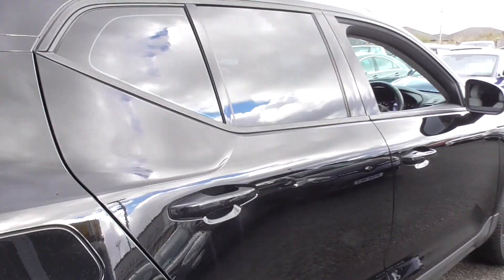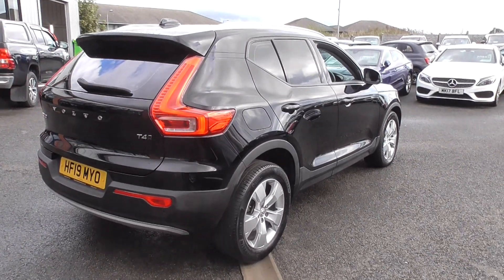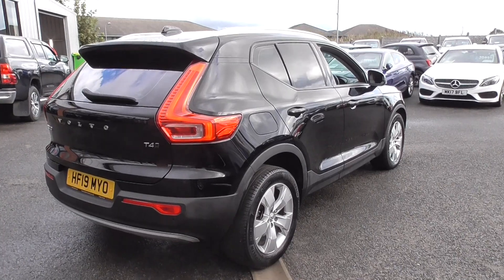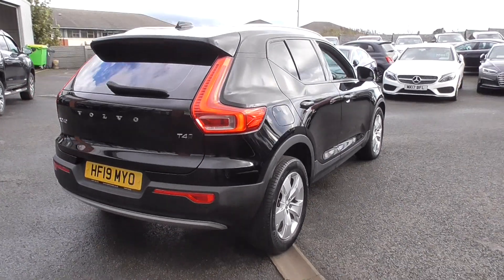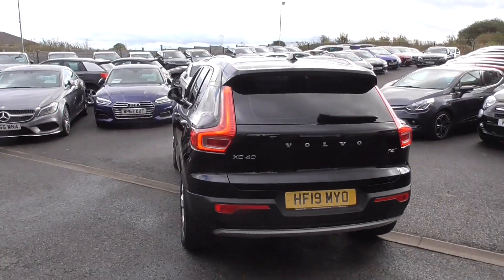It's a lovely car, very nice size - about the size of a Nissan Qashqai but with the Volvo badge so you know the quality. We've got build, we've got prestige, we've got everything you'd want from a family SUV hatchback.